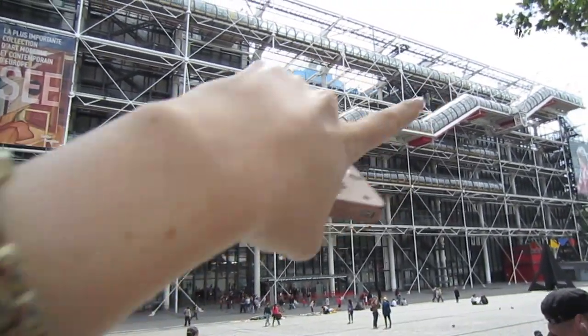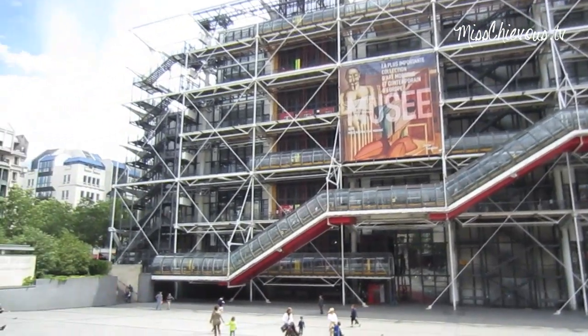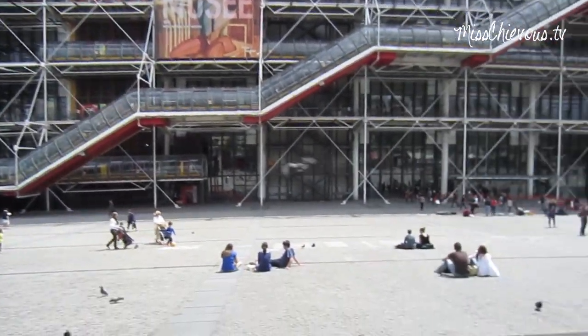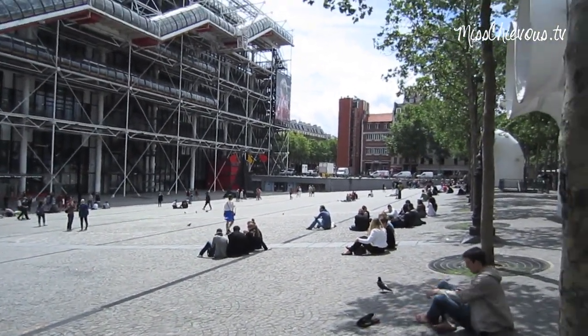They have a new collection at the top which is always changing, and the permanent collection has all the famous artists like Picasso — anyway, all the sort of modern art of that period. I love it here. Outside it's a really cool square — you can see the escalator that you take up. There's a big square in front where you can sit. I'm going to get something to eat and show you another really cool thing just around the corner.